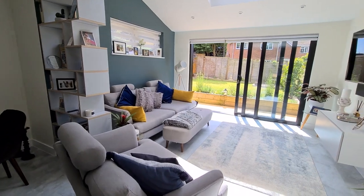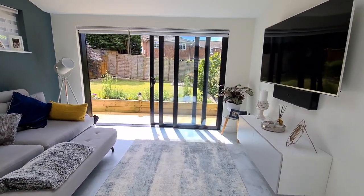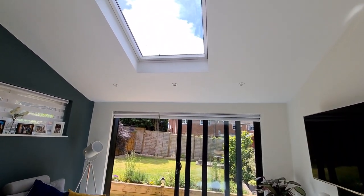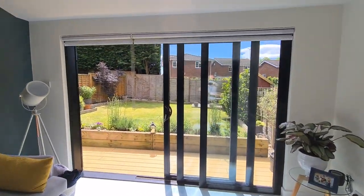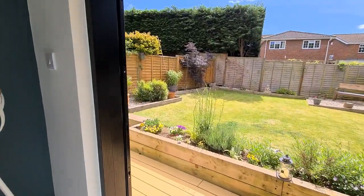As you can see, given that the property is extended, normally with these properties they can have a tendency to be a little bit dark. But what the owners have actually done here is add a big skylight there, and there are really large sliding doors just to the back of the property as well. So we might as well take you out into the garden now as it's such a nice day.